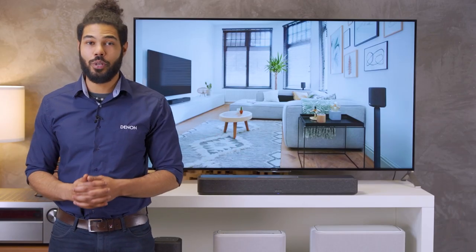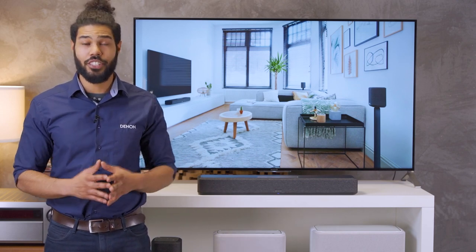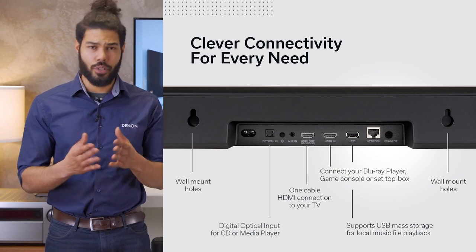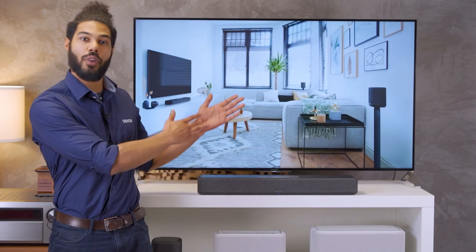On top of the HEOS built-in streaming functions and the HDMI eARC for the TV, there are additional inputs. This gives you more options to connect your sources, and there is no need to connect the devices all the way up to the TV.